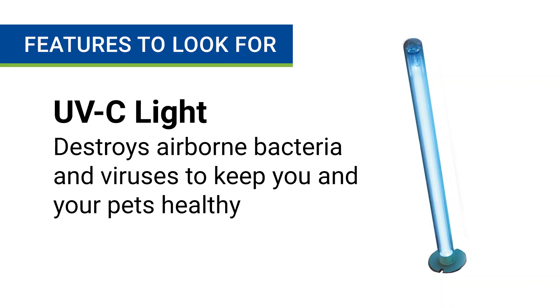A third optional feature you may want to consider is a pet air purifier that uses a UV-C light. This unique technology destroys airborne bacteria and viruses and helps keep you and your pets healthier all year round. Now that you know what features to look for in the best air purifier for pets, here are the top three products you can buy today.